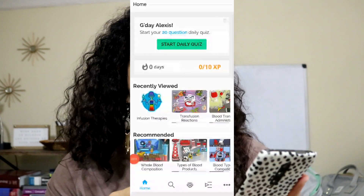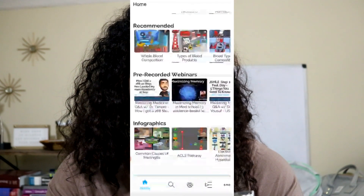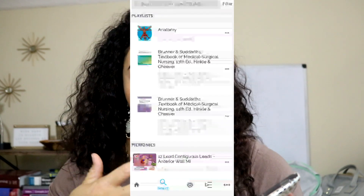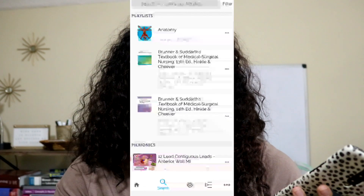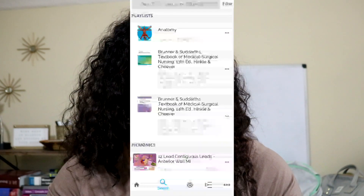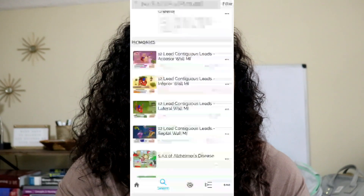What I really like about the app is that when you go to the home page, there's so much different material that you can look at. You can also use the search button — so if you want to search something specific like fluid and electrolytes, a certain medication, or if you're going into your OB rotation and want to look up OB or pediatric mnemonics, you can search and find things related to the topic you're learning.